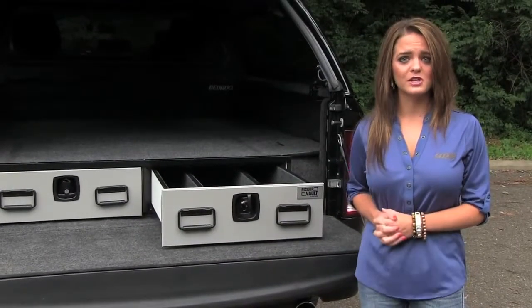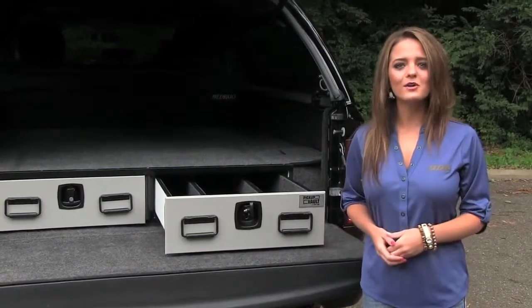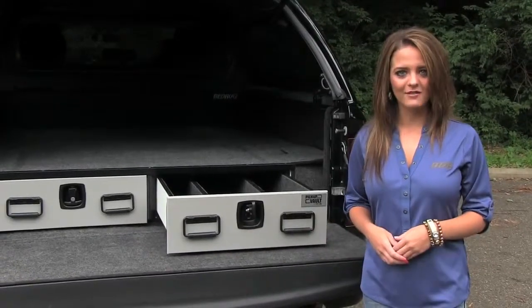The Pickup Vault expands your storage space while keeping your gear secure and accessible. As always, our goal at ARE is to outfit your truck for life. Just go. We have you covered.